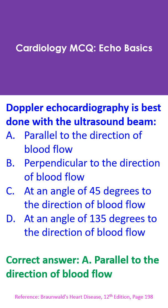Slight angulations can be taken care of by angle correction algorithms in the machine. But if the angle is more than 20 degrees, high errors may give unphysiological values with angle correction.